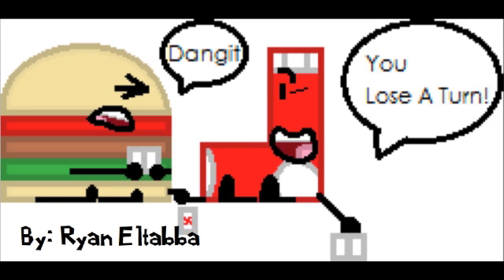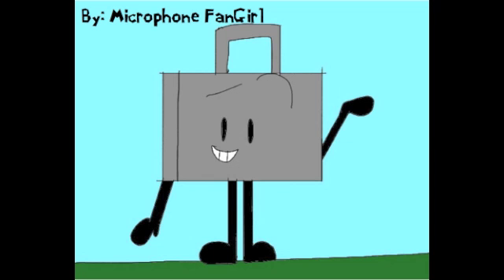Next we have by Microphone Fangirl, a picture of Suitcase. It's really nice — I can tell about the suitcase body and the arms and legs and stuff. What do you think of this, Ben? It's hand drawn or drawn on the computer — it's very nice. It wasn't just copied and pasted. She took her time and that's good. What do you think, Casey? I like it because it looks really creative with the sketching, and I really like the eyebrows. I have to agree with Casey.